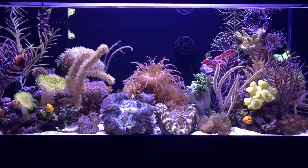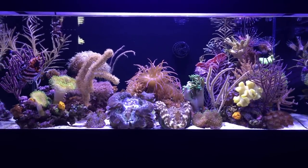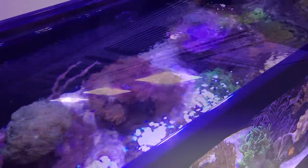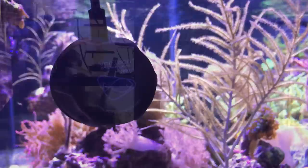Something I found fascinating with her tank is the way she aquascaped her collection of gorgonians and soft corals. For lighting and flow, she uses the Maxspect Razor LED light along with a couple of EcoTech Marine Vortech MP10 pumps.